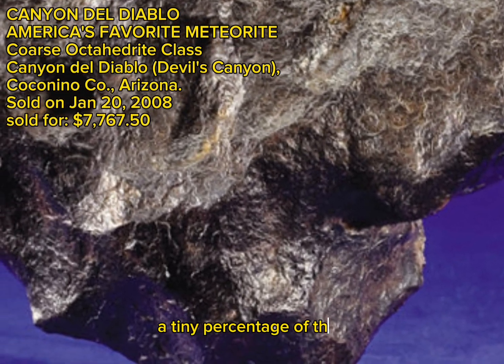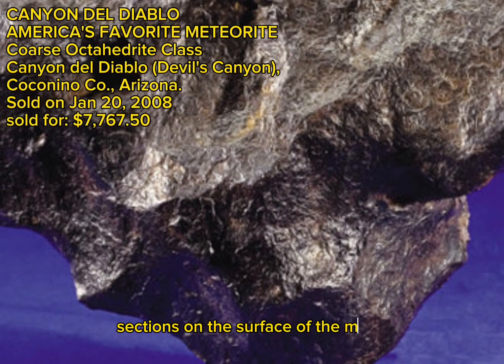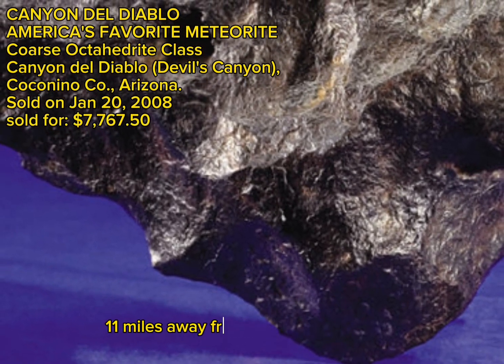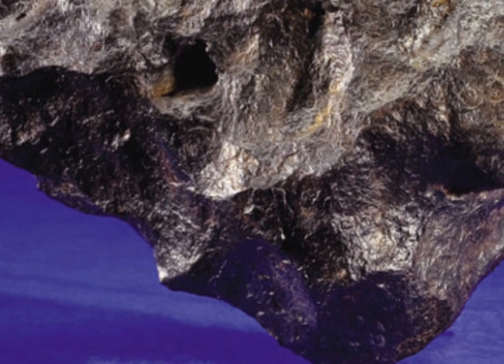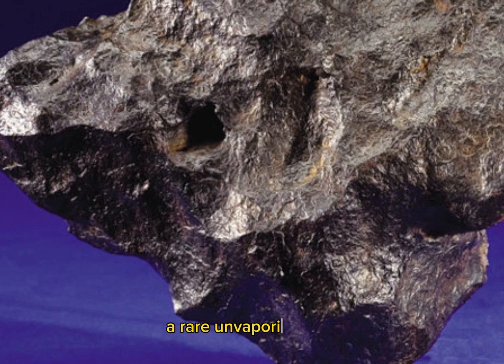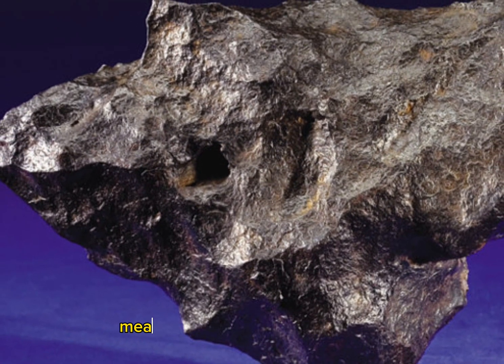A tiny percentage of the mass, sections on the surface of the meteoroid, were ejected as shrapnel and were scattered up to 11 miles away from the main point of impact. This extraterrestrial sculpture is one such fragment, a rare unvaporized survivor with a fine covering of fusion crust, measuring 9.75 inches long and weighing 9 lbs 12.5 oz.